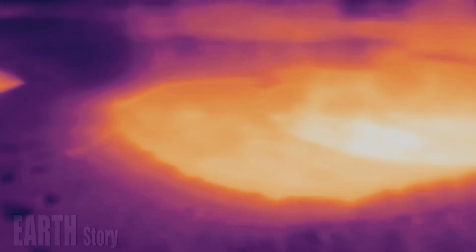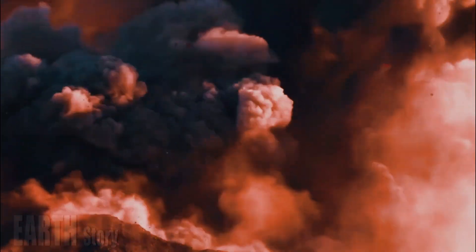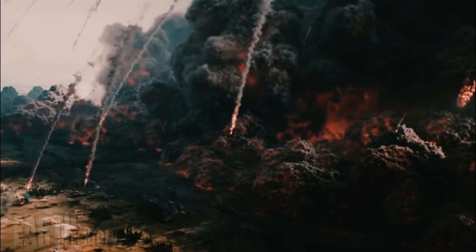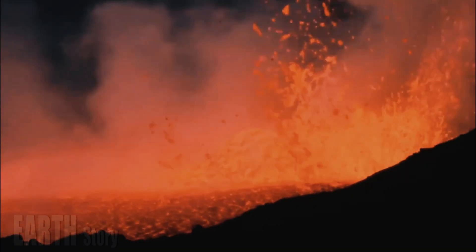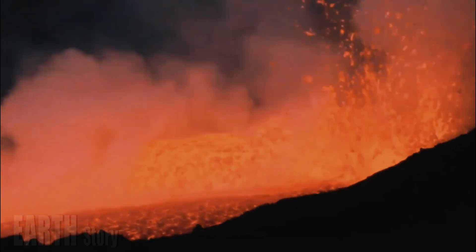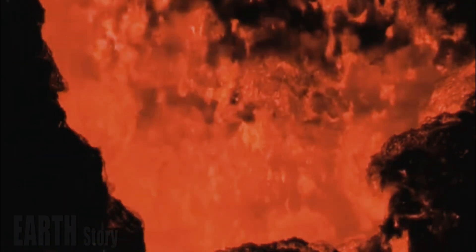Far from being a fine mixture of molten rock, magma reservoirs contain large amounts of solid rock, semi-liquid crystals, gases, and other volatile substances. This magmatic slurry is very dynamic but tends to emerge from underground when the proportion of liquid or melt exceeds a certain threshold.